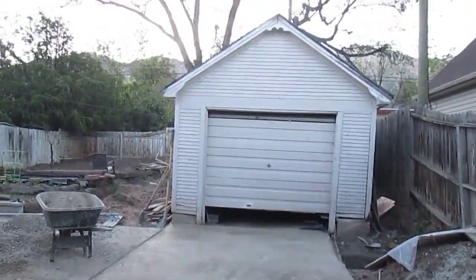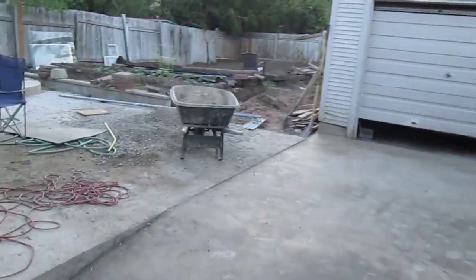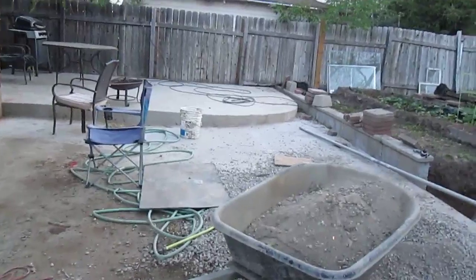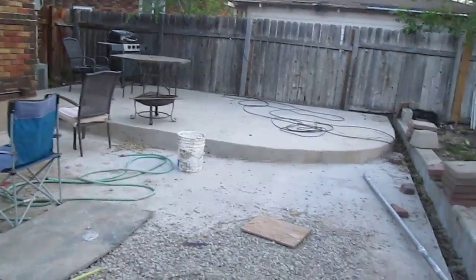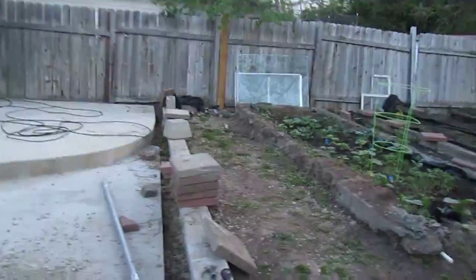We'll be remodeling this shop and garage in the back. You can see we're getting ready to clean up this morning. I'll wash and stain and seal this concrete — that'll be our new patio setting up there. And then we'll block all this out and put in mulch here.